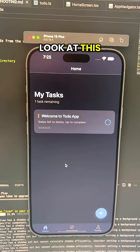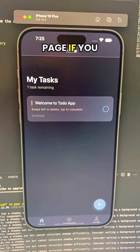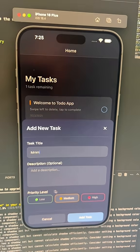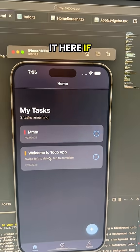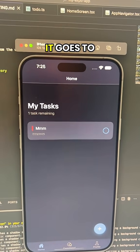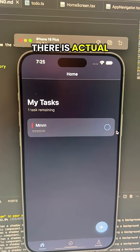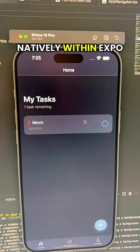First let me show you the results. Look at this beautiful UI. We got a profile page. If you click 'add your task' it's got animation. You can set priority levels. This is literally one prompt. If you click it complete, it goes to completed, and if you click home there are actual gestures set up natively within Expo.